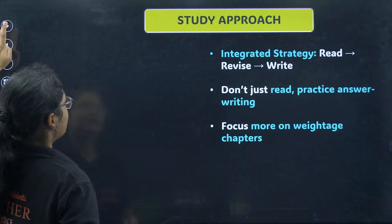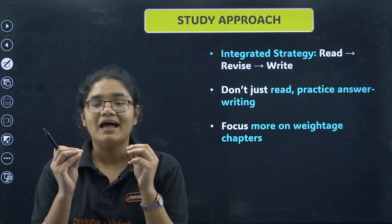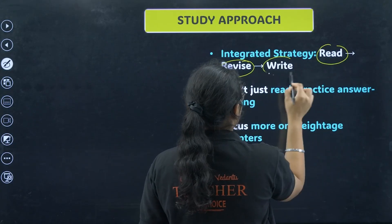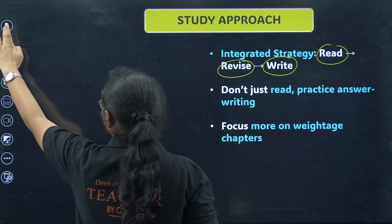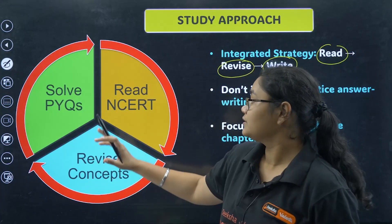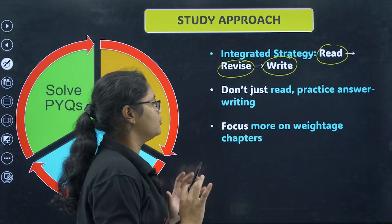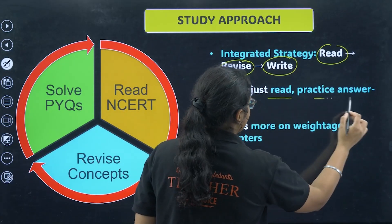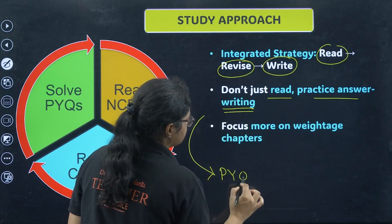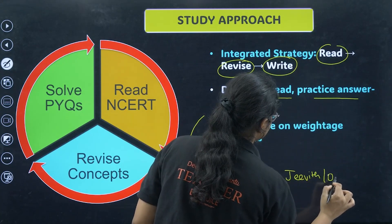What should be the study approach for the next 30 days? You have to have an integrated study approach: read a chapter, revise the chapter, and then write answers — this should continue. First, read NCERT of that topic, then revise the concepts by making notes and revising them, then solve PYQs. Do not just read — practice answer writing. This is very important. Which answer writing should you practice? Previous year questions, which you can get from the Jivid book or the Oswal book.